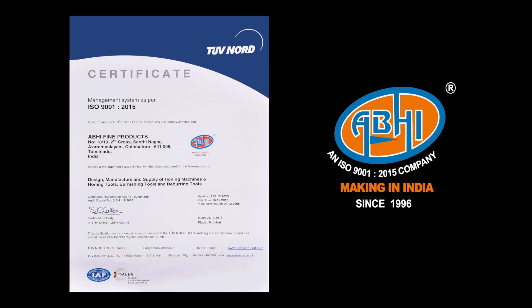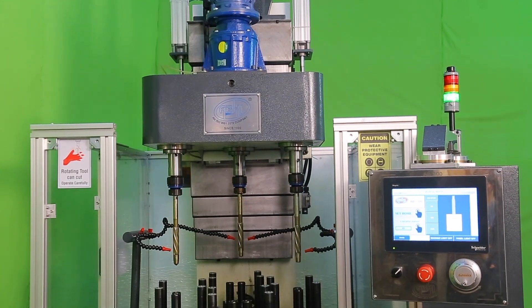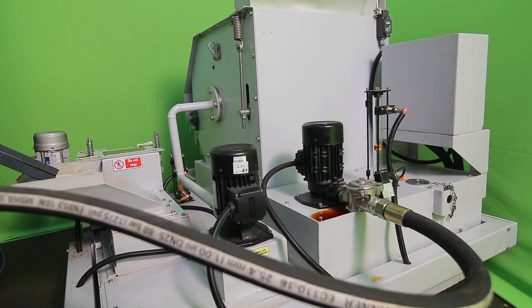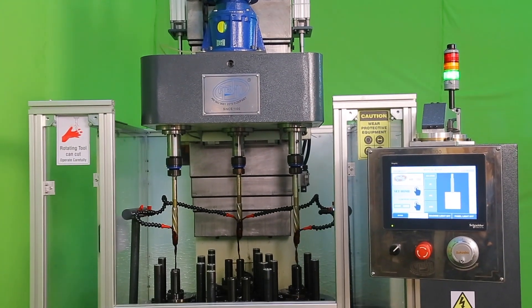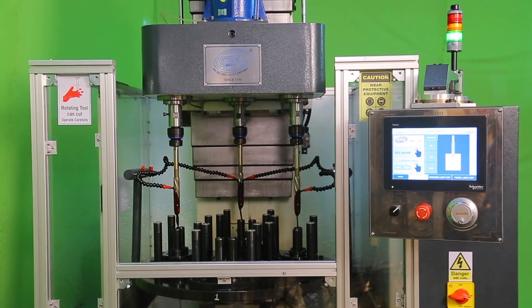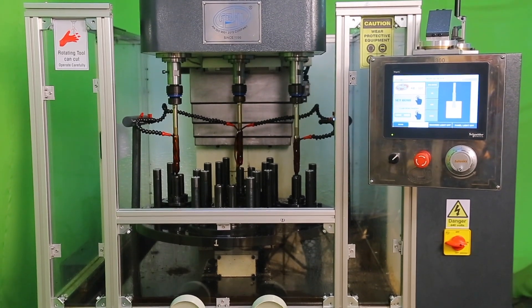Abbey Fine Products is an ISO 9001:2015 certified company, established in 1996 with a passion to make a significant difference to the surface finishing industry. All these years, Abbey has successfully made a niche space for itself in the surface finishing industry by excelling in solving customers' problems and meeting the expected requirements. Abbey Honing Machines are designed to achieve precise honing, developed and manufactured by a team of trained professionals headed by the CEO, who has vast knowledge with over 30 years of expertise in the honing industry. Abbey Fine Products manufactures honing machines and tools, providing all the spares, testing the tools with the latest instruments and machinery, all available in-house.